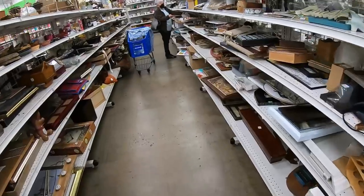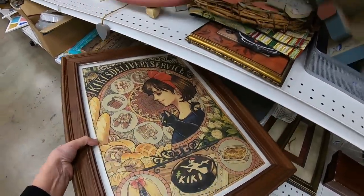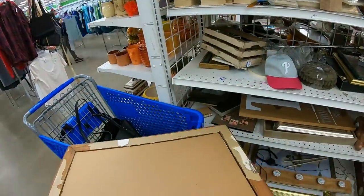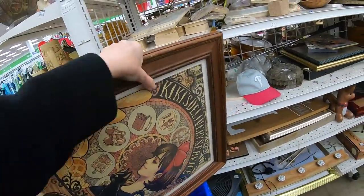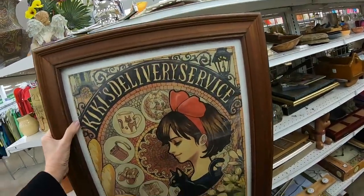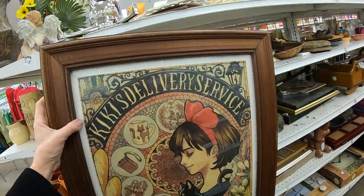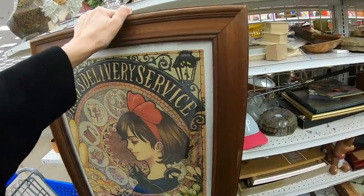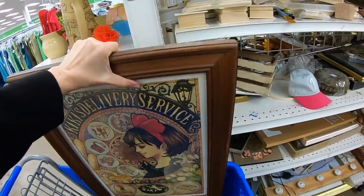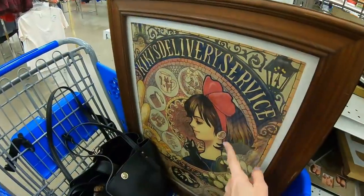I'm seeing a picture here - what is this? Oh, that is really interesting. Let's take a look at the back of it. $3.99 - it could be just a poster. Kiki's Delivery Service - what in the world, where did this come from, with the black cat? If I bought this, I would take it out of the frame and just sell the poster. I would have to run a comp. I'm going to put this in the cart and see if this is on Amazon and somebody just framed it. But the frame has a lot of wear, which to me means the poster might be older.